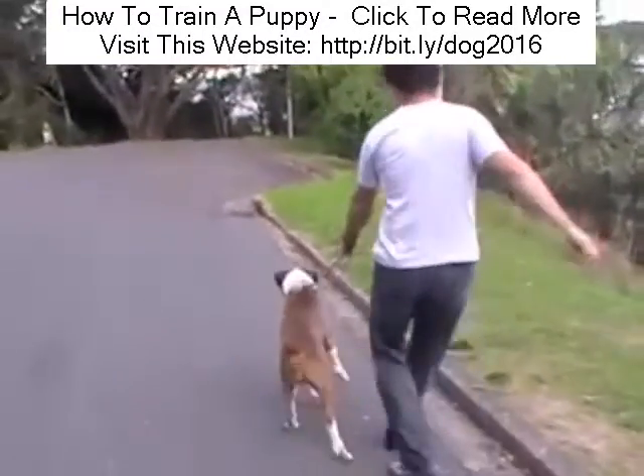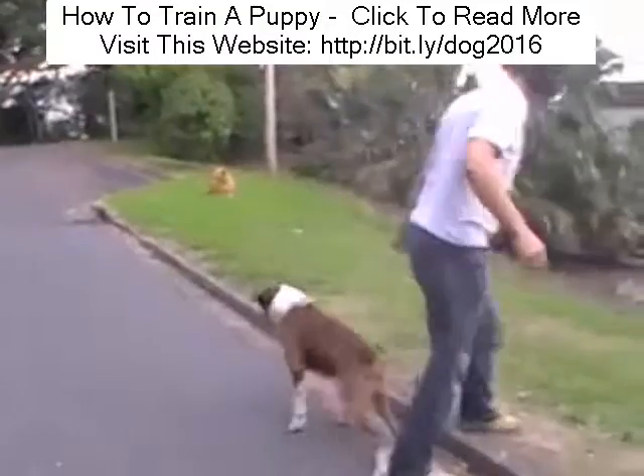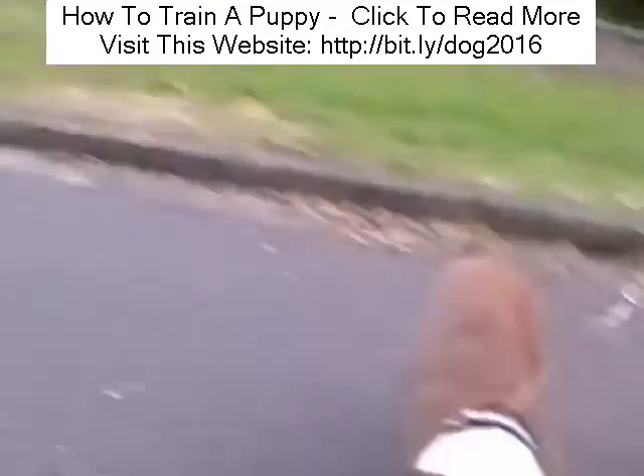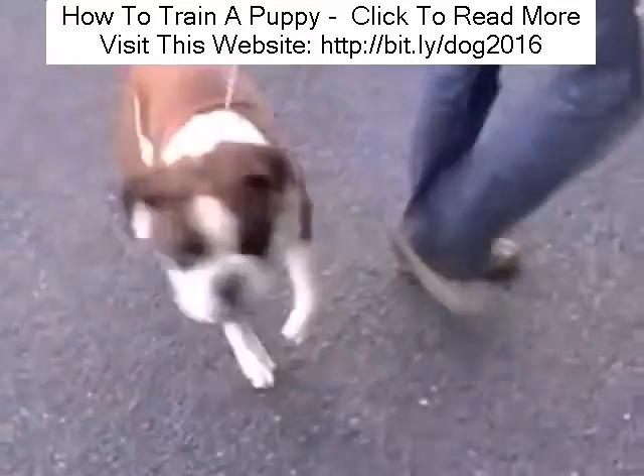He's locked on, he's focused, but believe it or not he's actually doing a lot better than he normally does. He's normally barking and aggressive. But because I've shown him I'm the pack leader, we're going to be able to calm him down.